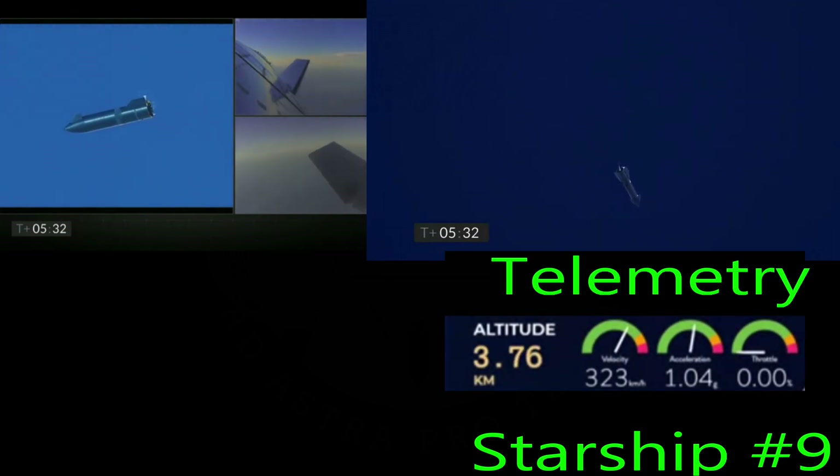T plus five and a half minutes, Starship is continuing the subsonic descent, using the forward and aft flaps to control its attitude as we come back down to the landing pad. Everything continues to go well in this portion of flight.